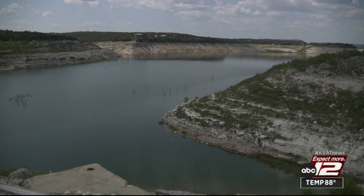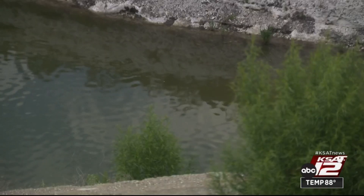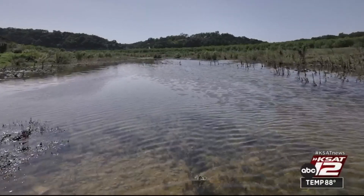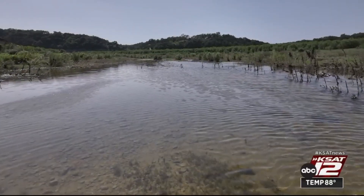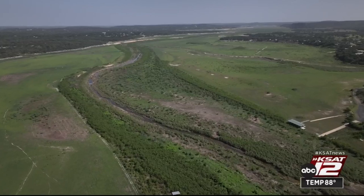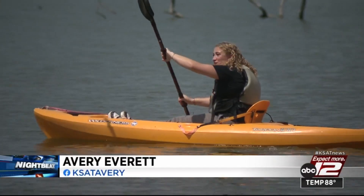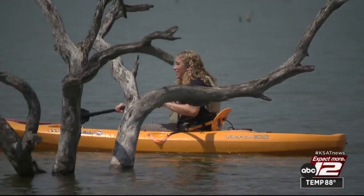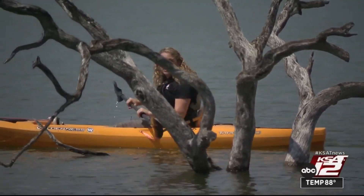Medina Lake is a man-made reservoir used for recreation, but mainly for irrigation. There's back and forth in this community about usage, and conservation is an ongoing conversation. The best thing people can do out here right now is conserve. With water levels this low, you really start to see what's at the bottom of Medina Lake, but recent rain over the last month has increased the water levels here, and residents say more change could come soon.